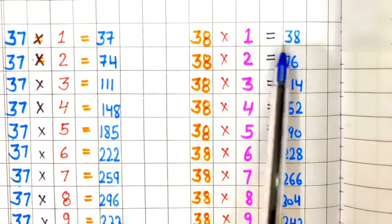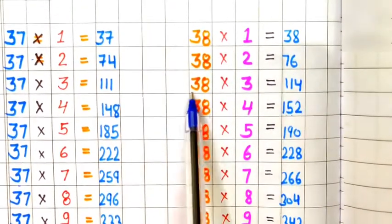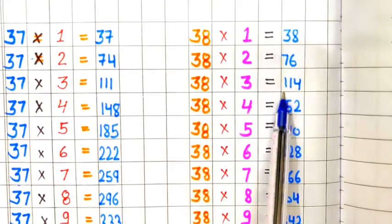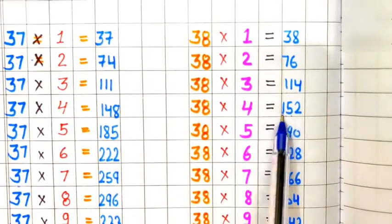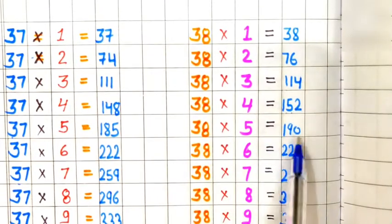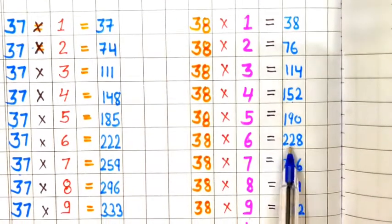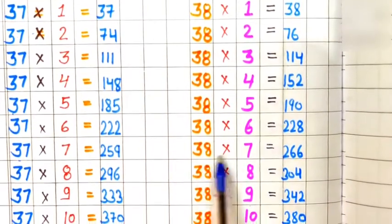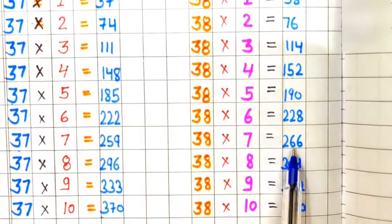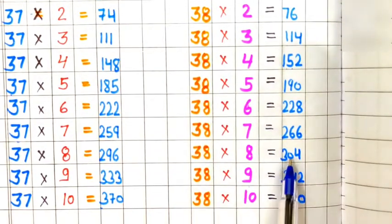Table of 38. 38 ones are 38, 38 twos are 76, 38 threes are 114, 38 fours are 152, 38 fives are 190, 38 sixes are 228, 38 sevens are 266, 38 eights are 304.